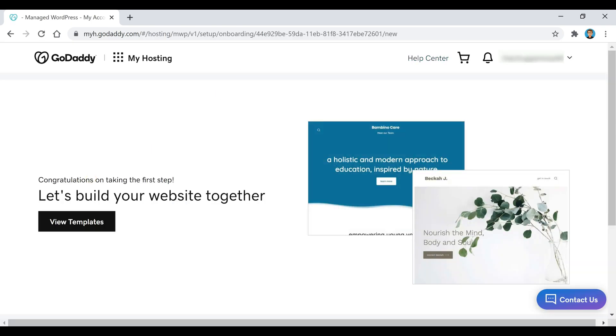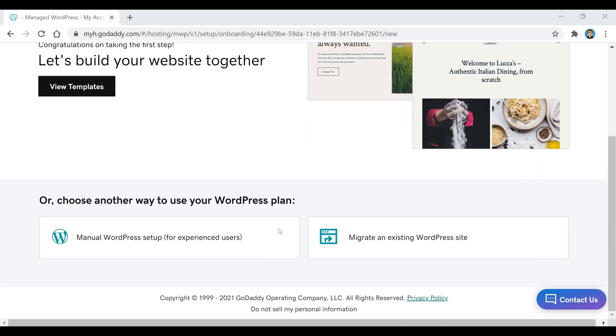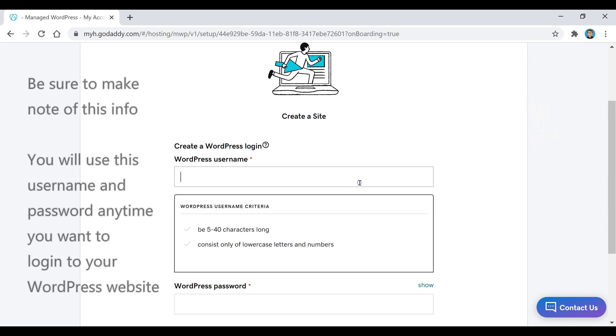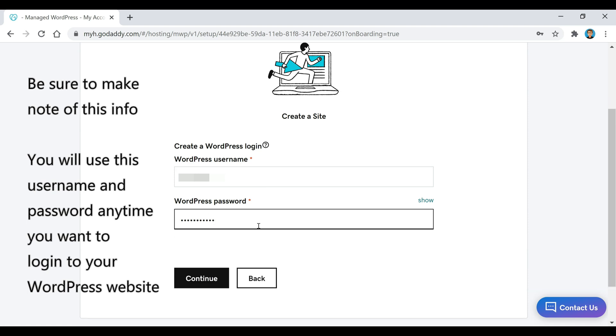That's it! As it says, congratulations on taking your first step. Now we're going to scroll down and click on this Manual WordPress Setup button. This is where we're going to create our WordPress username and password — make sure you make note of this info because you're going to use this username and password anytime you want to log into your WordPress website. Once you create that, click on the Continue button.